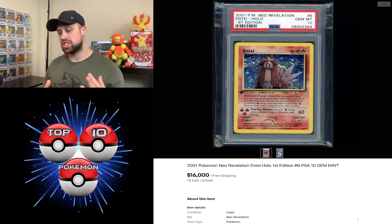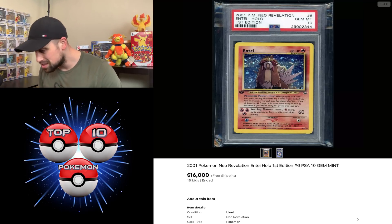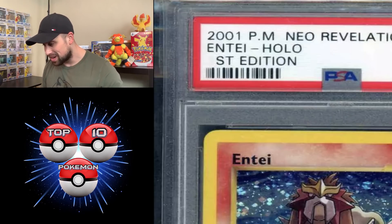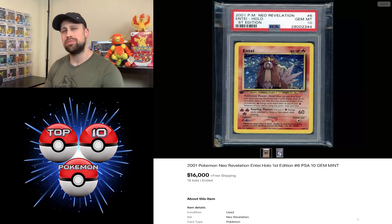Last but not least, our auction of the week is this holographic Entei in PSA 10 that went for $16,000 even this week — probably the most valuable card in this set. I can't think of any other card from the set that sold for more than this. I was curious to know why the first edition stamp appears to be missing or whited out. But yeah, $16,000 for this first edition Entei from Neo Revelation is the auction of the week.